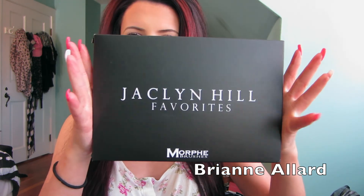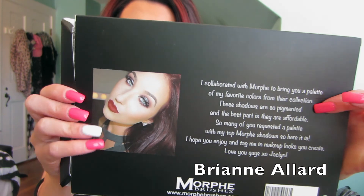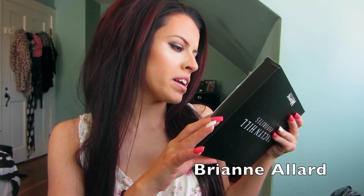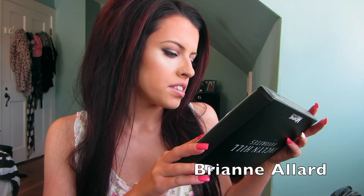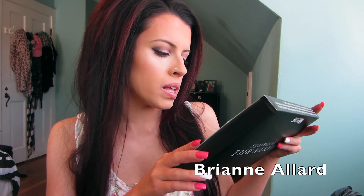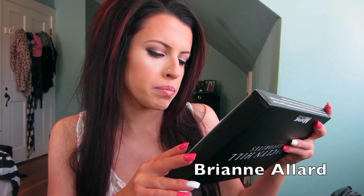This is the box, and here is the back — it has a picture of the beautiful Jaclyn Hill. It says: 'I collaborated with Morphe to bring you a palette of my favorite colors from their collection. These shadows are so pigmented, and the best part is that they are affordable. So many of you requested a palette with my top Morphe shadows, so here it is. I hope you enjoy and tag me in the makeup looks you create. Love you guys. XO Jaclyn.'